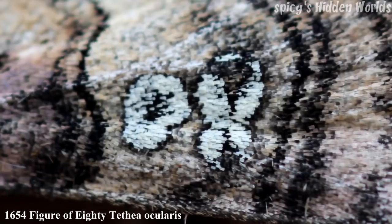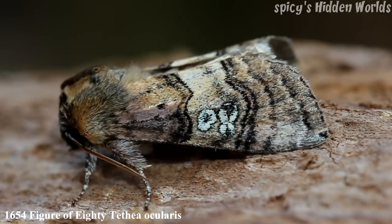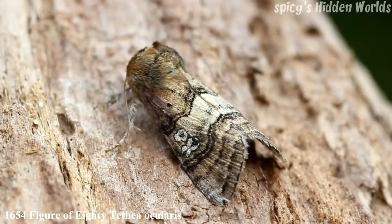The next moth is the Figure of 80, and you can probably see where it got that name from — it's got '80' written on its wing. The forewing is 16 to 20 millimeters, it's resident and common, a possible immigrant, with one generation from late May to July.